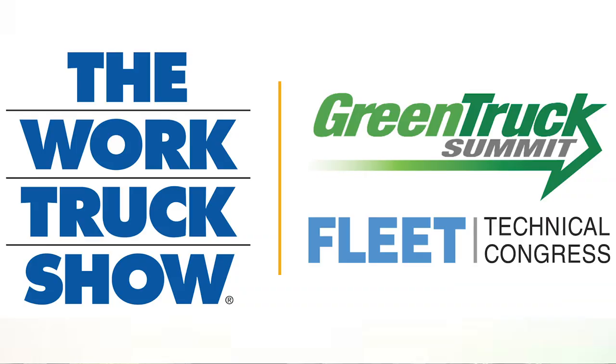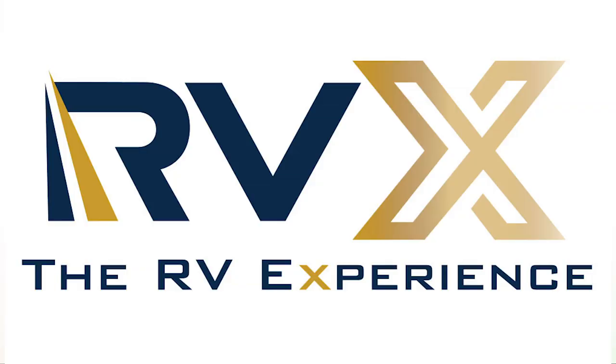Good morning. This is Marsha Neuendorfer and this is Mike with Advanced RV. We're here to report on a few things from a recent five-week cross-country trip that we took. We went to the Indianapolis work truck show, followed by a couple of supplier visits across the country, and then ended up at the RVX show in Salt Lake City.